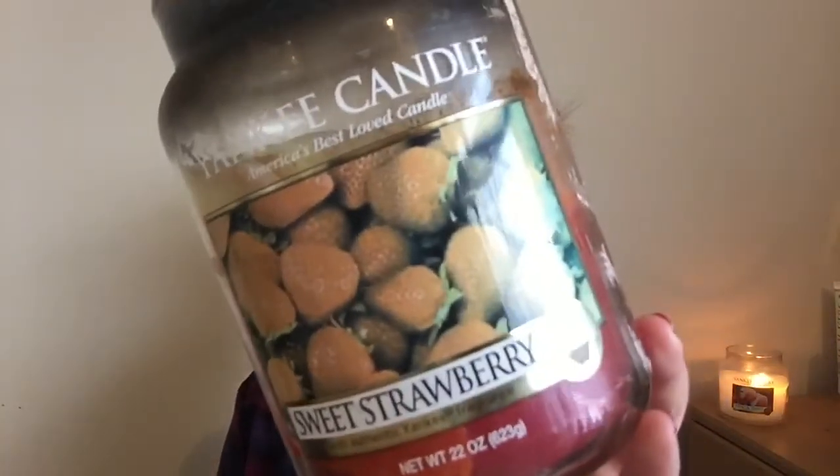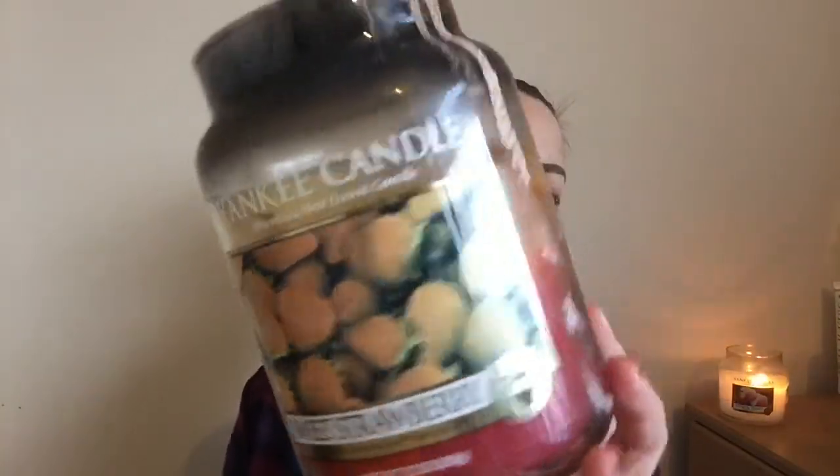The second candle is the Sweet Strawberry, and these are both from Yankee. This one is totally mucky. It's currently the bathroom candle and it's been seriously used this month.